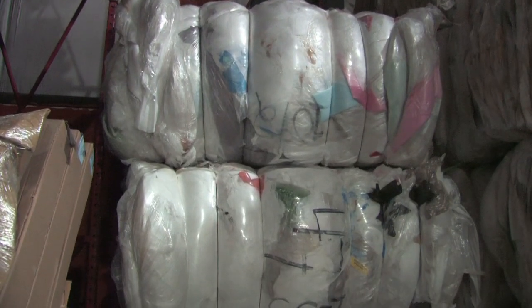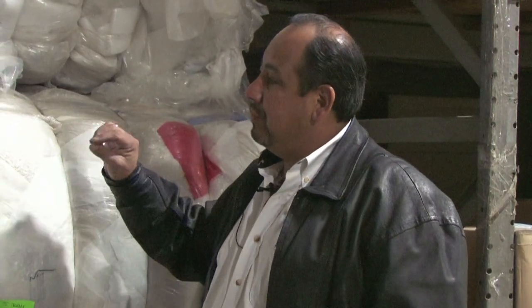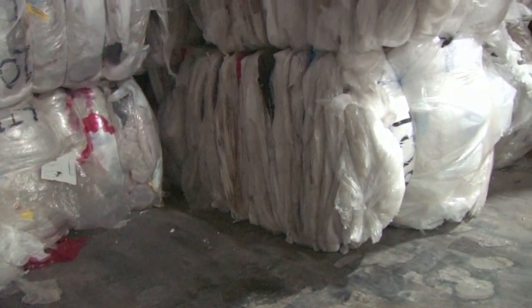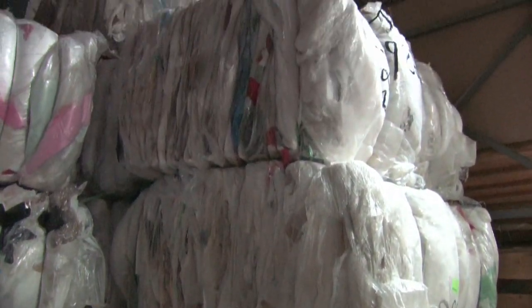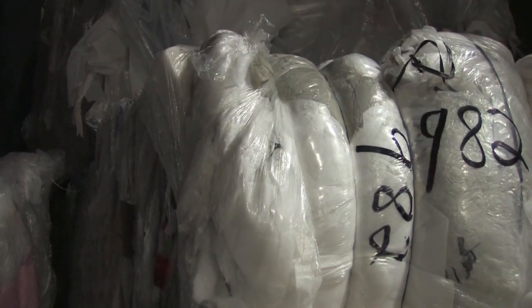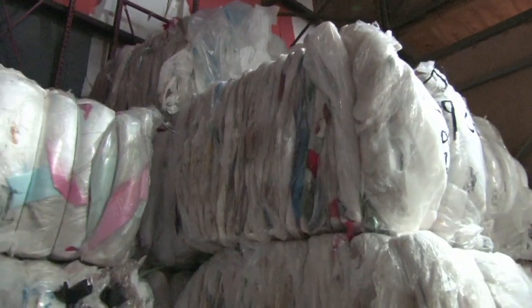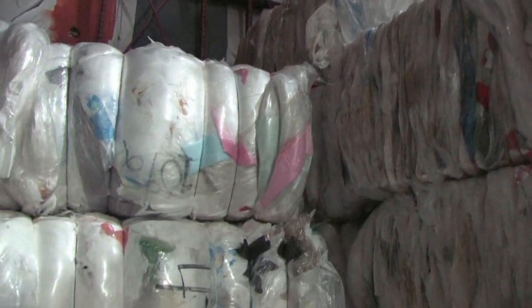We're standing in front of these bales of plastic. The person we send this to doesn't want it to get wet, as water affects the machinery used to process the plastic. So we keep it indoors and dry. The bales weigh 982 to 1,000 pounds, and we'll produce about four or five bales a day. It's all remade into stretch film, plastic sofa covers, mattress covers, plastic for flower bed liners, and more.